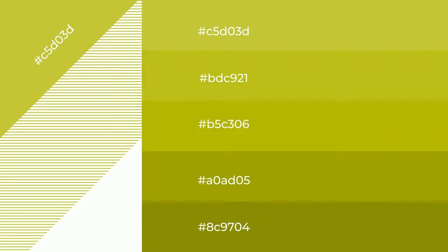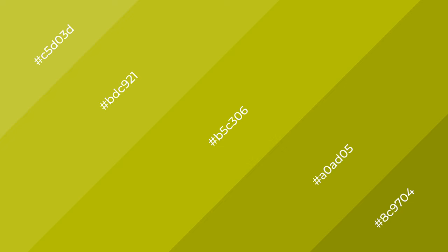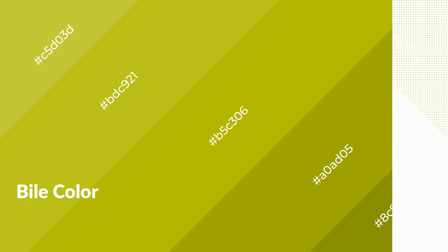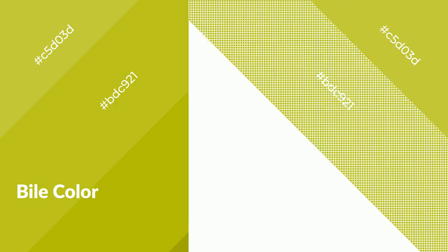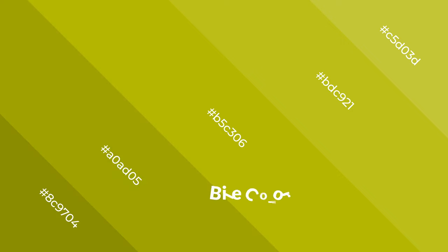To generate shades of a color, we add black to the color, and it is used in patterns, 3D effects, and layers. Shades create depth and drama. Warm colors emit cozier and active emotions — they are symbols of warmth, fire, heat, and sunshine. They also evoke joy, passion, love, and even anger. You can see them used in restaurants and gyms.